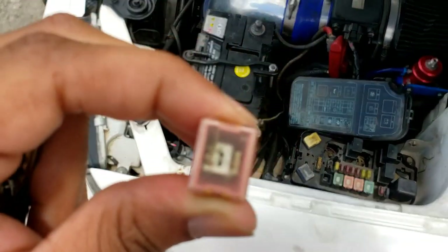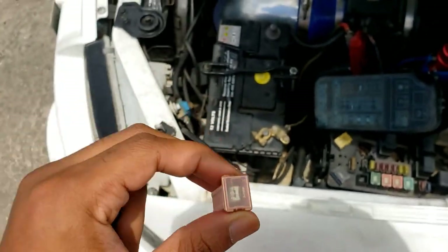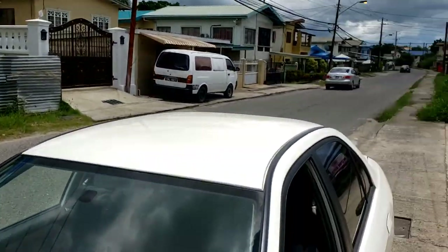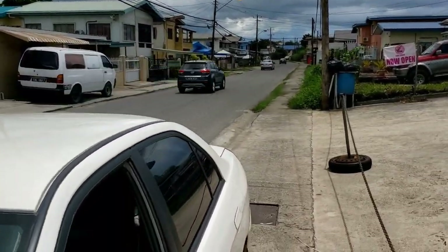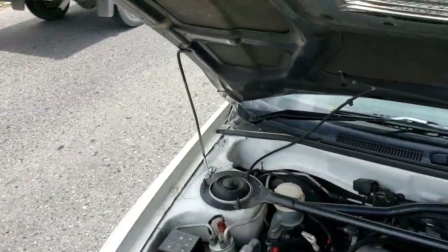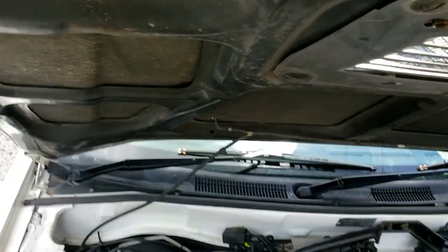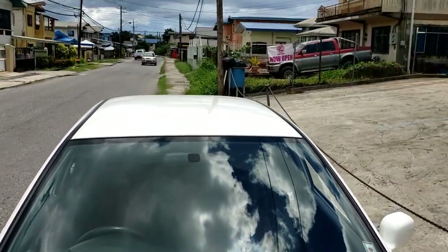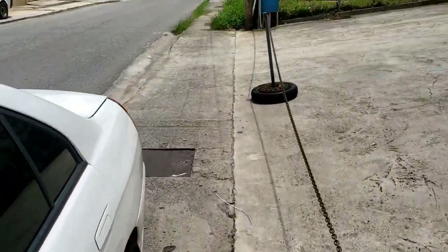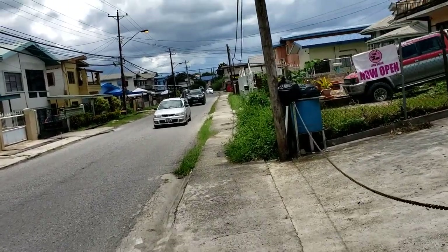As you can see the fuse is blown. The parts place luckily — I'll just close the bonnet and see — most likely the parts place will have it, because I live close to this area and thankfully it's right close to the parts place there. So let's see if the parts place has it.